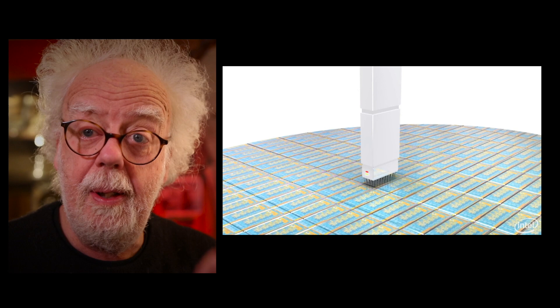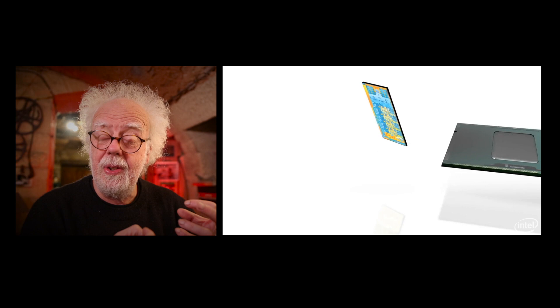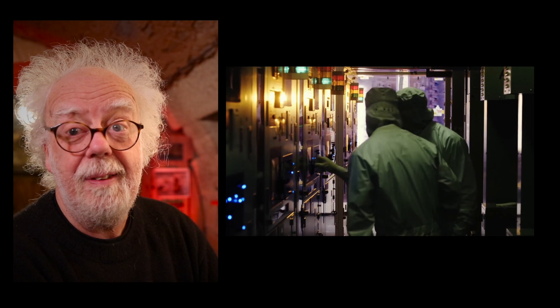Every silicon chip has between a thousand and two thousand layers in it to produce the required circuitry. Eventually, when the process is finished, it leaves billions of transistors, which are basically switches. These chips and the circuitry on them are minute, so workers have to be very clean — a single piece of dust or even a human hair would ruin your chip.